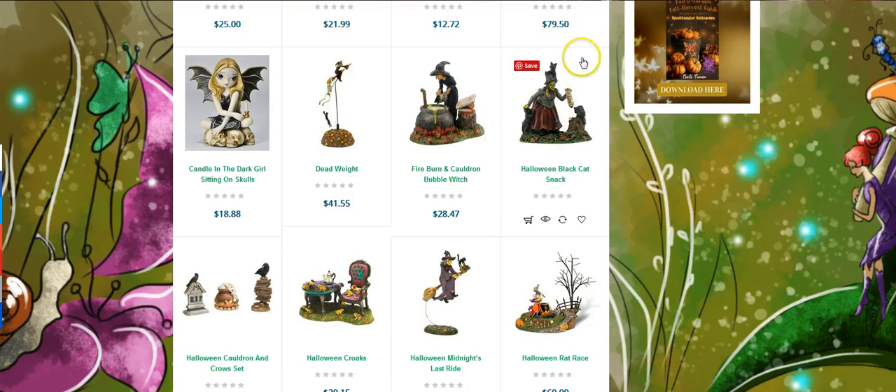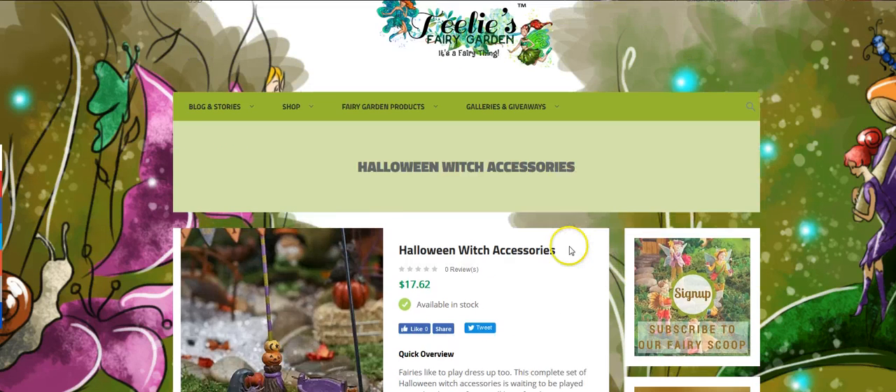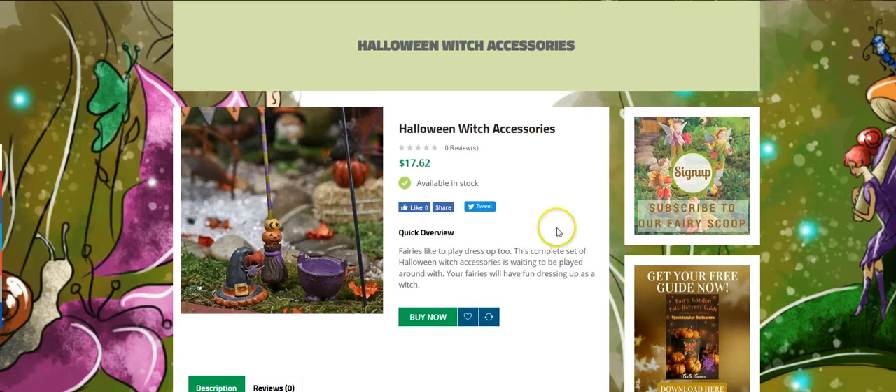We have different themes if you want to do a themed Halloween garden, and of course we have all the regular Halloween things too. Back at our website — I love this. This is Halloween witch accessories: it's got a cauldron, a hat with a spider, and a broom. I just think that is absolutely adorable.